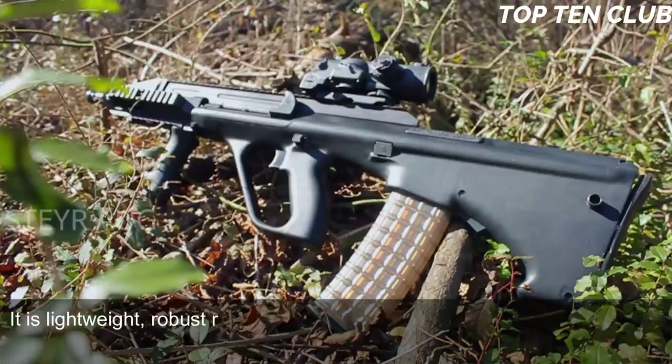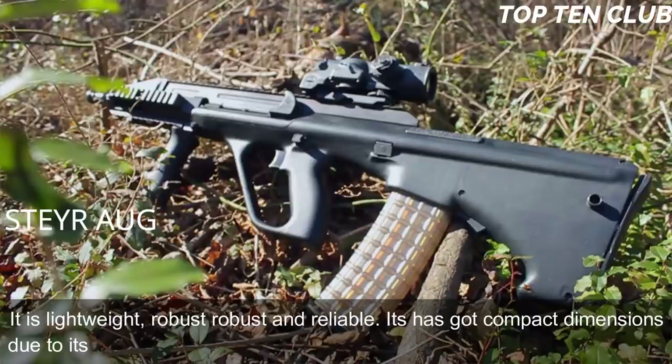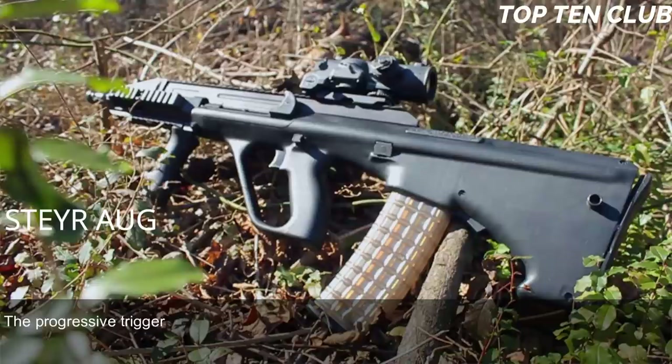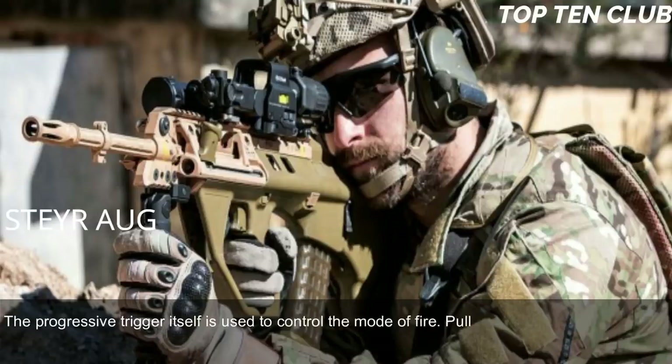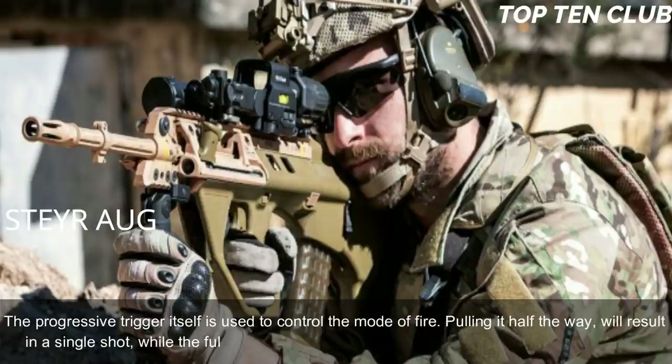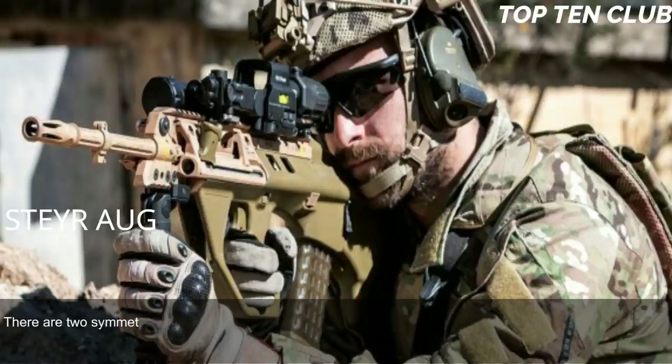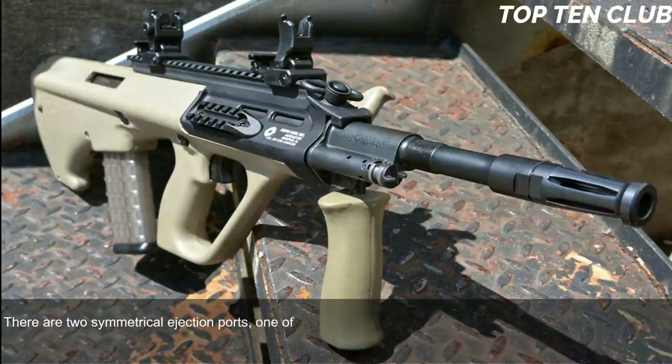It is lightweight, robust, and reliable, with compact dimensions due to its bullpup layout. The AUG has no separate fire mode selector; the progressive trigger itself controls the mode of fire — pulling it halfway results in a single shot, while a full pull results in full-auto fire. The AUG is fully ambidextrous, with two symmetrical ejection ports, one of which is always covered.